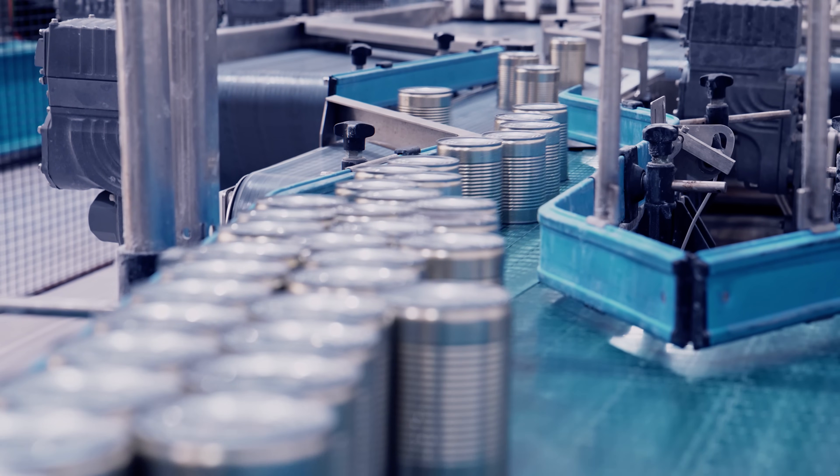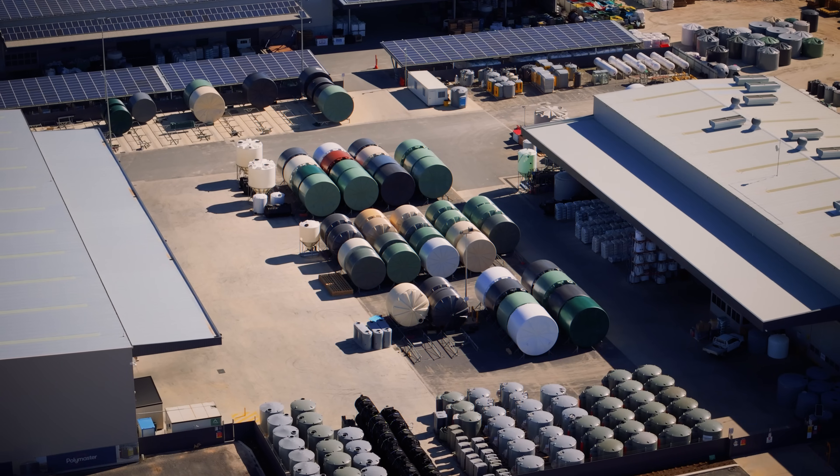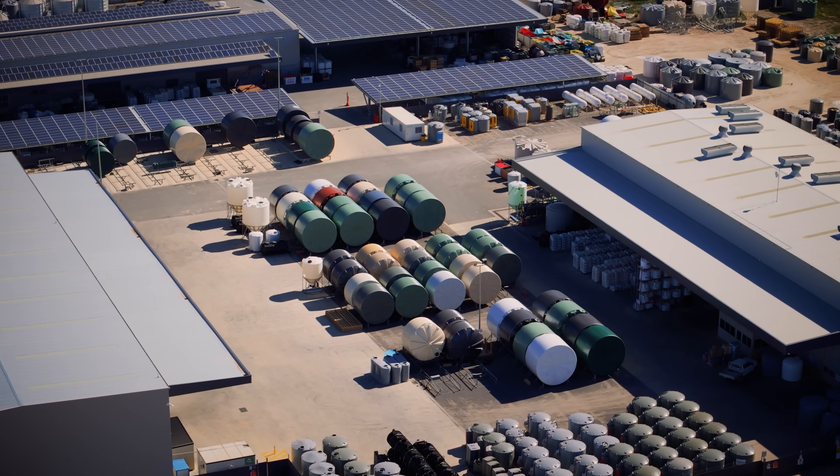For more than 30 years, Polymaster has been at the forefront of designing and manufacturing premium liquid storage tanks.